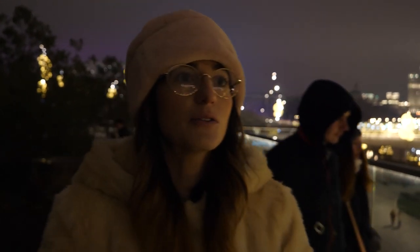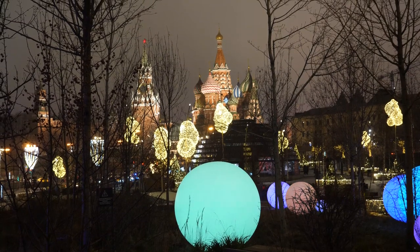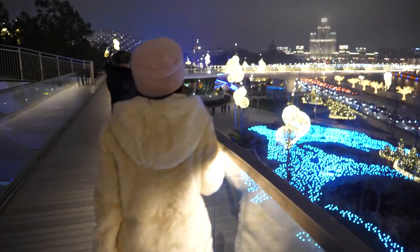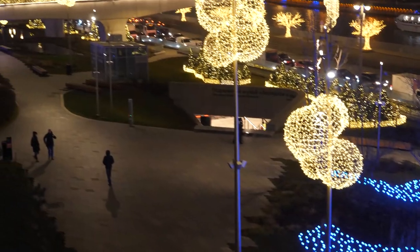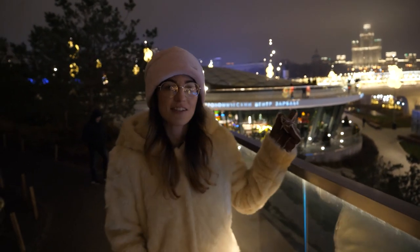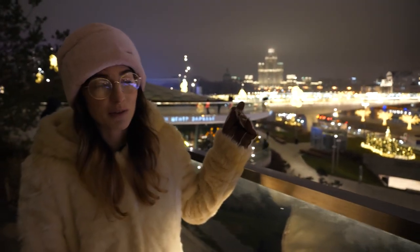We're back at Zaryadye Park and we're going to explore all the lights and everything that they have here. Looking very Christmassy, and Charlotte is feeling festive. This part looks amazing at night time - all the lights are out and you've got an amazing view opposite the Kremlin, but also the river. We thought it was a bridge but it's actually a lookout point on top of the river, so we're going to go over there now.